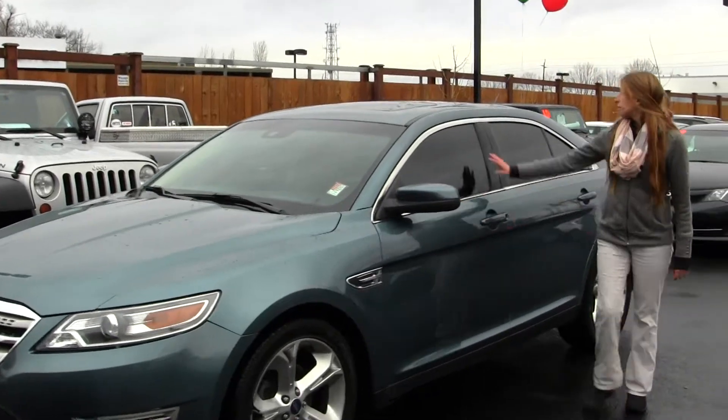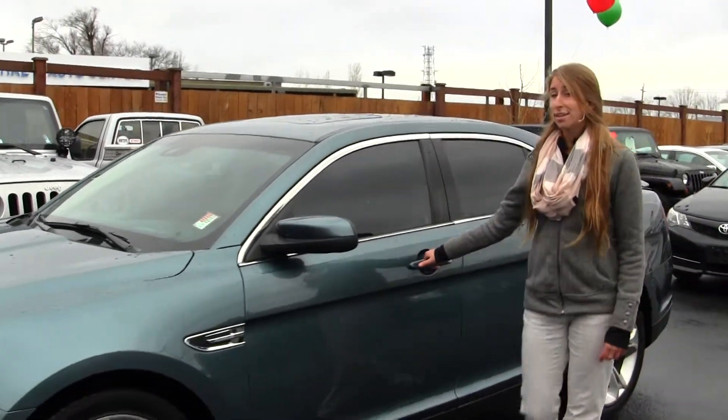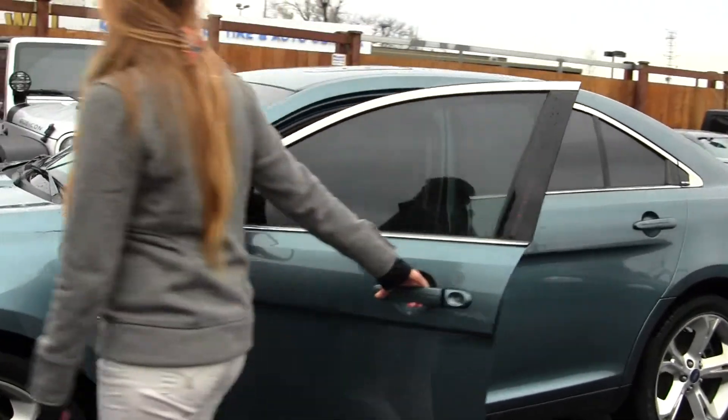It has heated mirrors, keyless entry, privacy glass, and a sunroof so you can enjoy those nice sunny days.